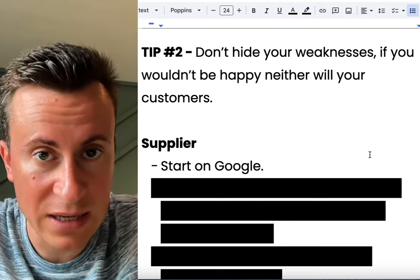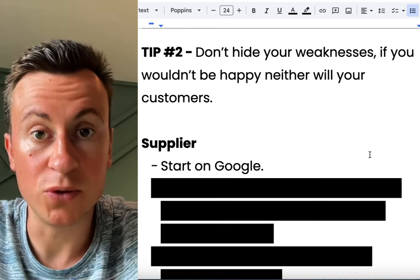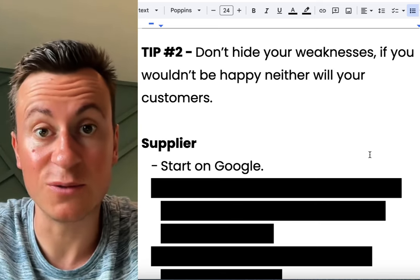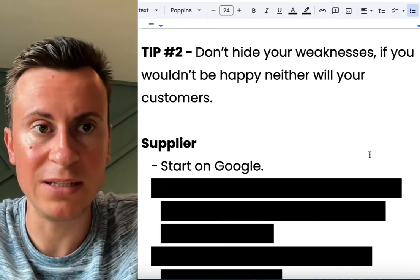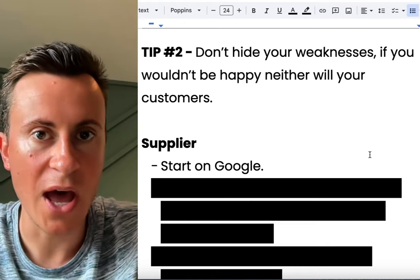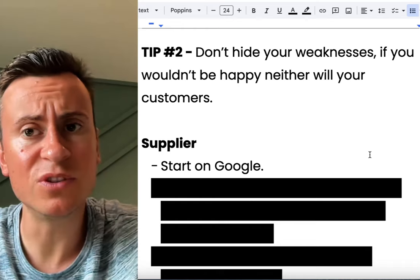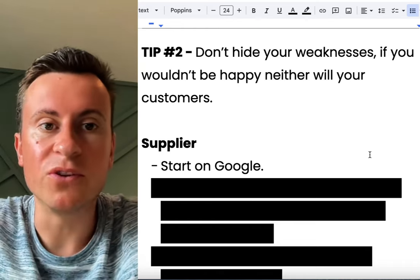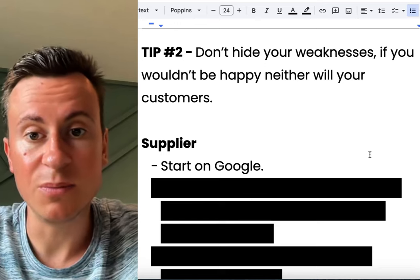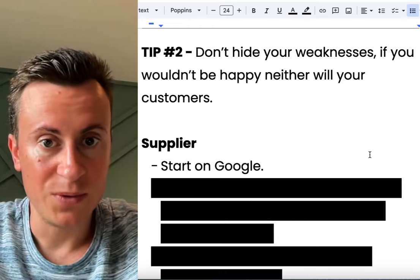Instead of addressing the issue they try and hide it, and hiding anything from your customers is only going to have a negative impact on your business. There's a great book by Alex Hormozi — he speaks specifically about this point — how if you hide your weaknesses it's going to leave questions in your customers' minds, and unanswered questions are a negative thing. You're much better off being upfront and honest and trying to spin it into a positive. When it comes to a dropshipping business, the biggest negativity is obviously going to be your delivery times.